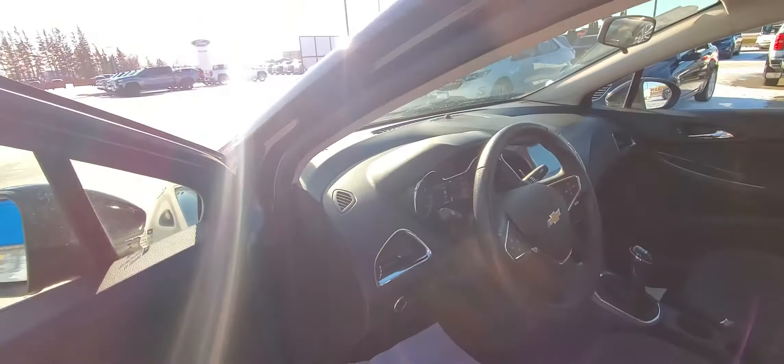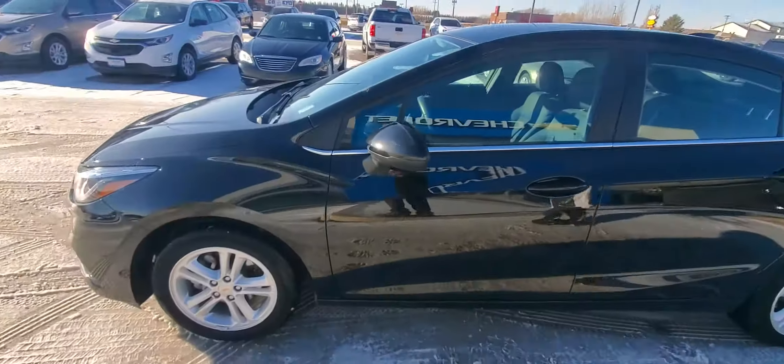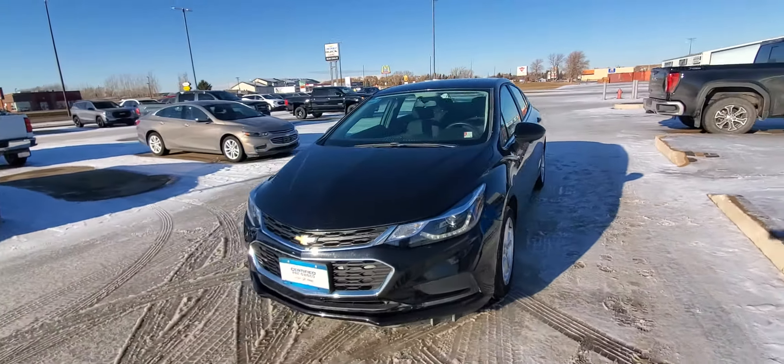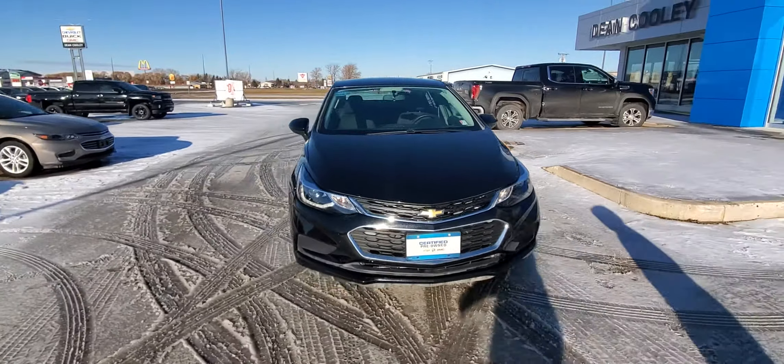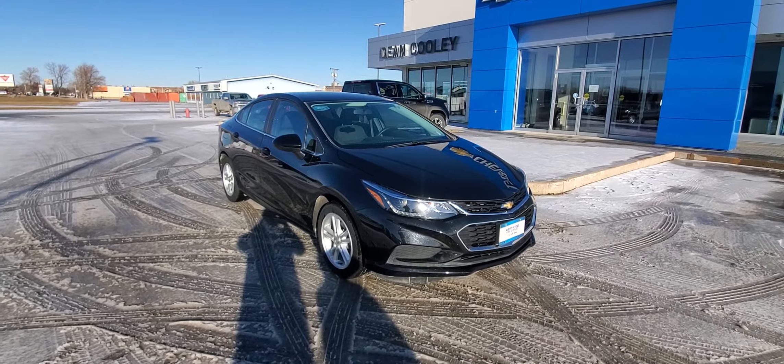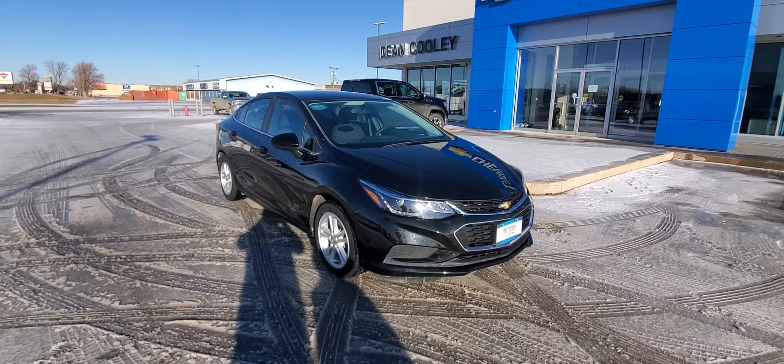About 48,000 kilometers on this 2017 Cruze LT, available now at Dean Cooley GM, 1600 Main Street South here in Dauphin. Give us a call at 204-638-4026, or take a look at it or any of our other inventory at deancooleyGM.ca.